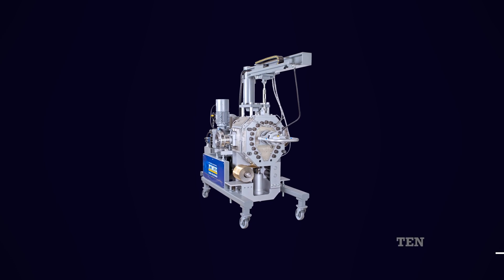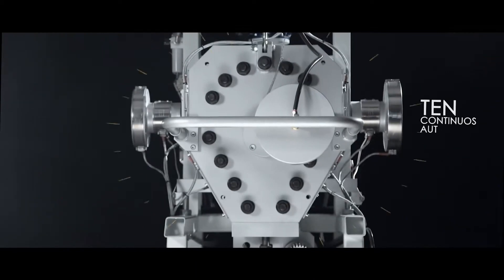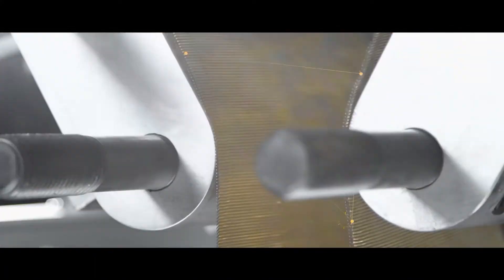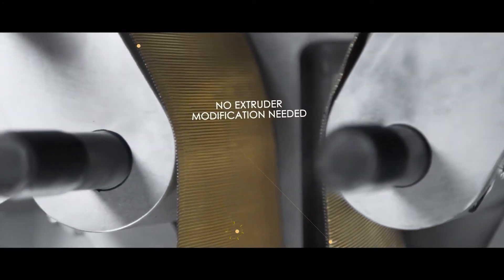Last but not least, the 10 series. This is the filter which is designed for some materials only and with low contamination levels — maximum 2%, which is what we recommend. The screen used on the 10 series is not a laser screen but a continuous mesh screen belt.